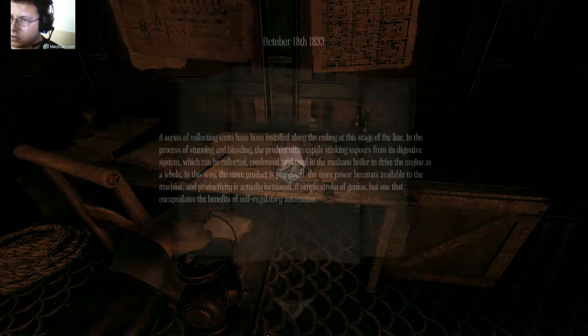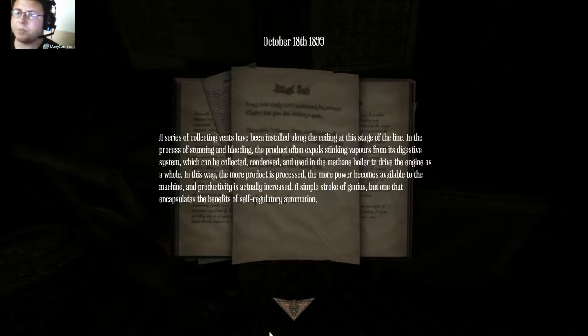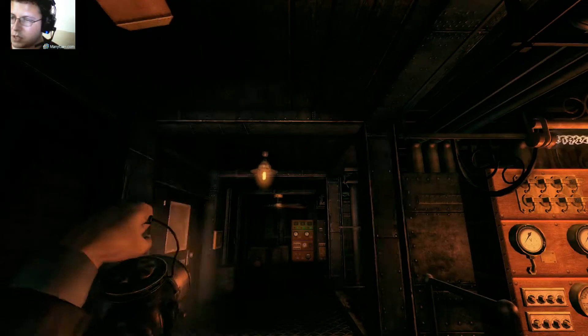There's a note. October 18th, 1899. A series of collecting vents have been installed along the ceiling at the stage of the line. In the process of stunning and bleeding, the product often expires, stinking vapors from its digestive system, which can be collected, condensed, and used in the methane boiler to drive the engine as a whole. In this way, the more product is processed, the more power becomes available to the machine, and productivity is actually increased. A simple stroke of genius, but one that encapsulates the benefits of self-regulatory automation.